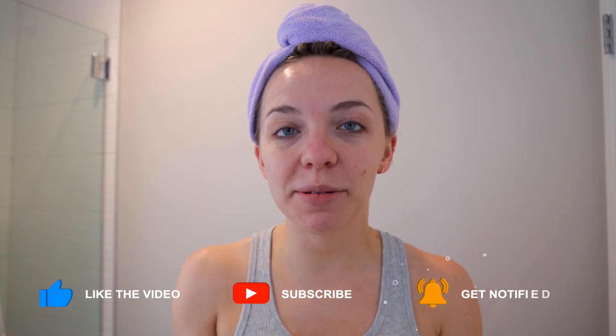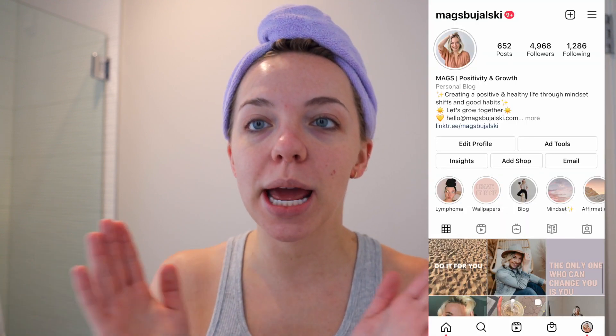Hello everybody, welcome back to my channel. I'm back, all is well. I'll talk a little bit more about my little break further down in the video — if you follow me on Instagram, chances are you've already heard about it. But first we're going to do skincare, and because I love knowing what other people use, I'm going to show you what I'm currently using.